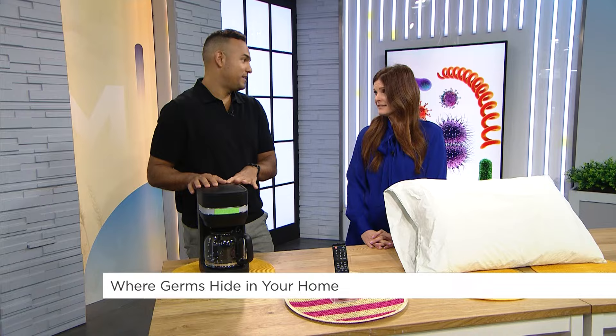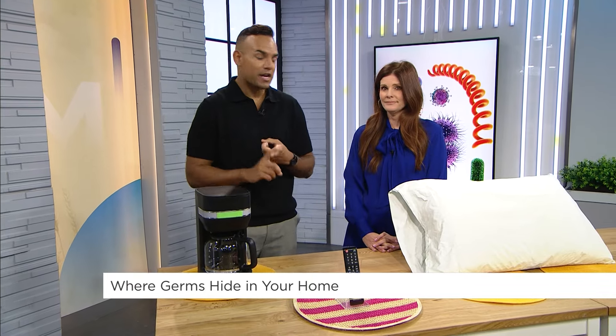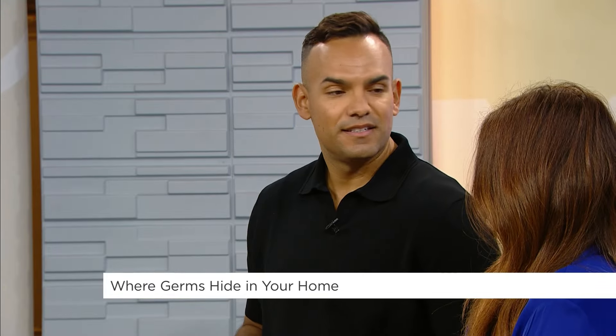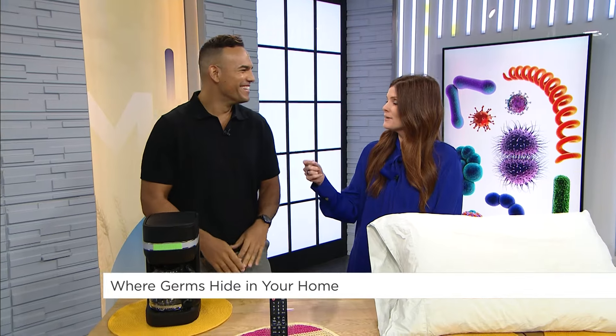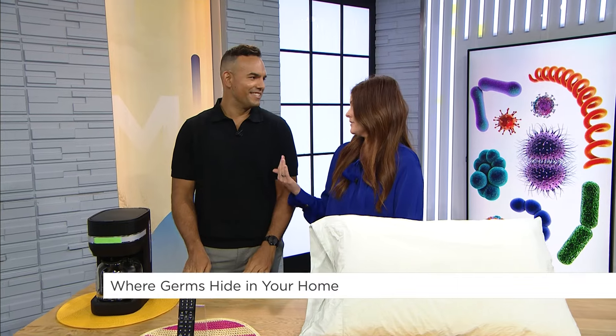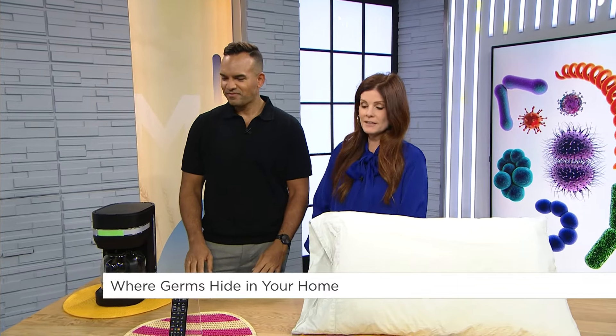Also in the kitchen, some extra places you want to pay attention to are your cutting boards, your dish sponges, and inside your sink. Sponges get really disgusting and people keep them for a long time. Just throw it out — let it go. Some people have ones you can throw in your dishwasher, but they do have a life cycle.